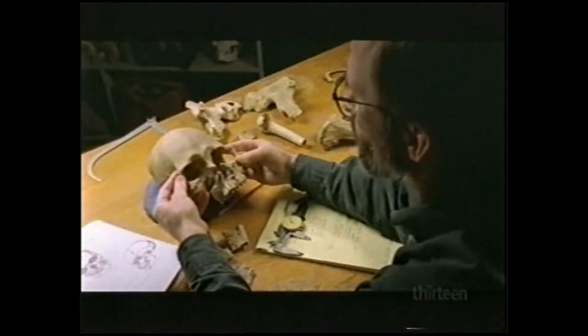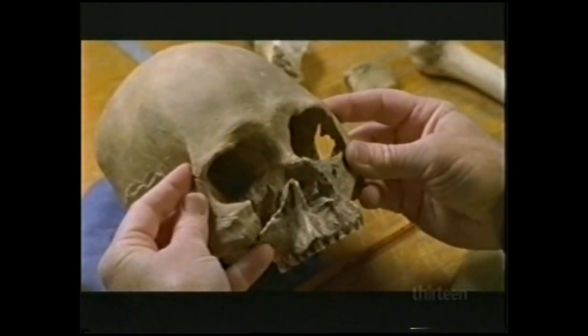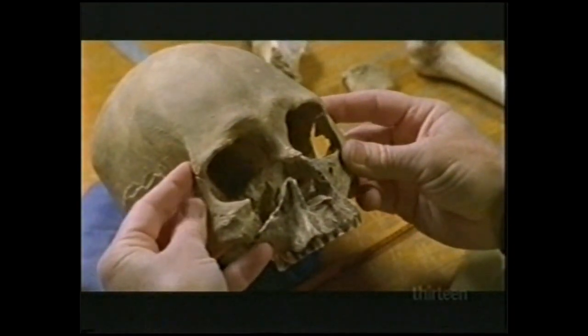Chatters was holding one of the most important anthropological finds of the century. He never thought of himself as being that lucky — and as it turned out, he was right. Four days after the date came in, he had a call from the coroner saying he'd have to come get the bones.